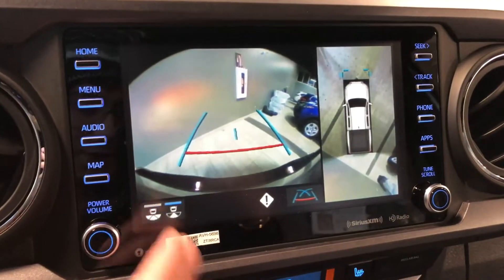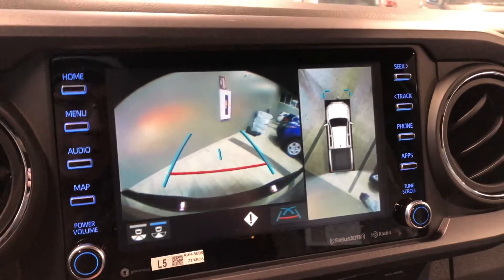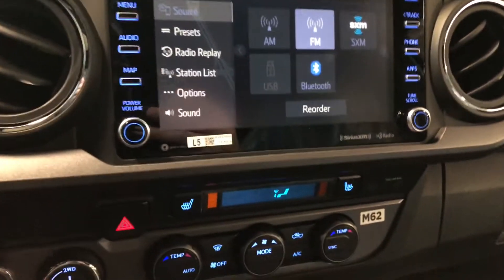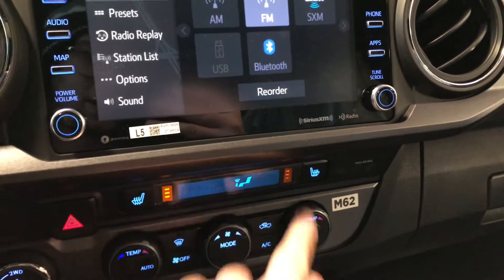Going into reverse, on the left side there's the backup camera with a direct view from behind, and on the right side you have your 360 bird's eye view. Putting it back into park.